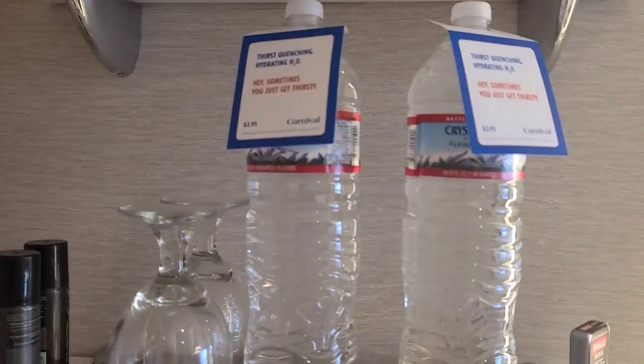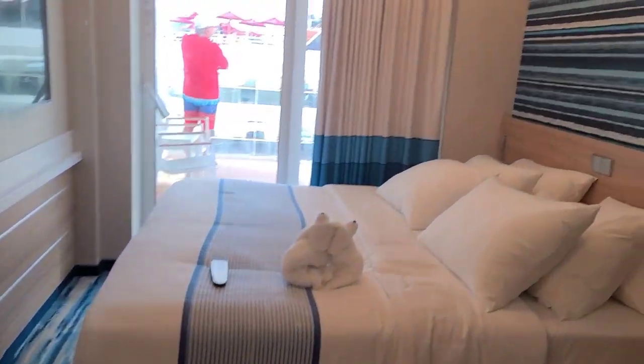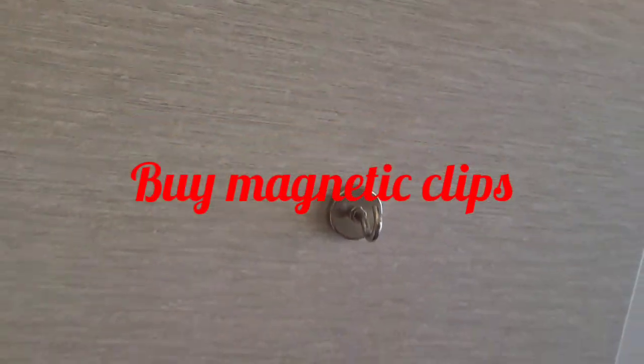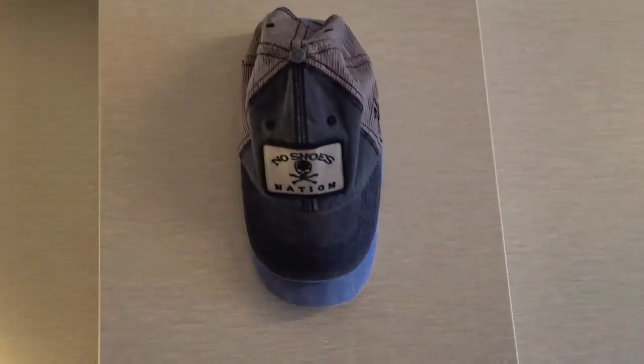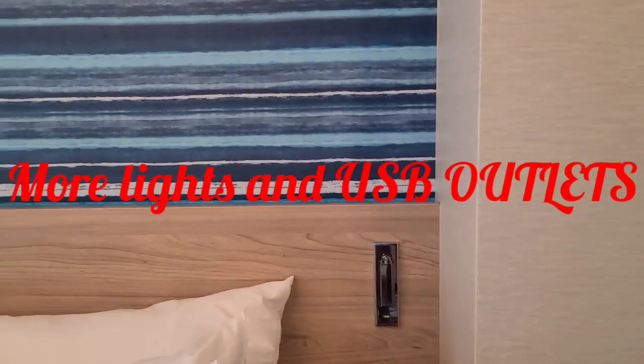We get two waters. You've got some shelves here, the rounded mirror. Two beds are put together, or a king size bed. I would recommend buying these little magnetic hooks — you can get them on Amazon, you can throw stuff up there. Nice TV, although we have not used it.